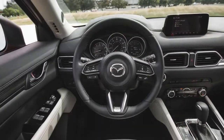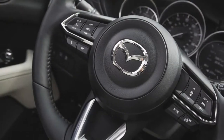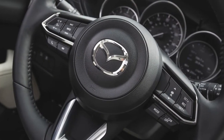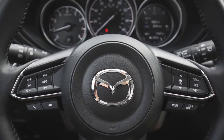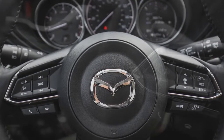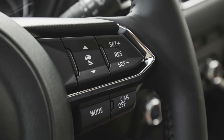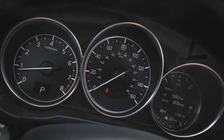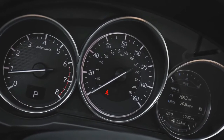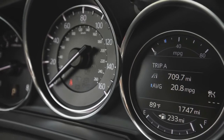Motivating every 2017 CX-5, at least until the promised diesel engine arrives, is Mazda's familiar 2.5-liter inline-four, tuned to produce 187 horsepower and 185 pound-feet of torque. The engine channels power through a six-speed automatic transmission that's eager to downshift with only a slight prod of the pedal — a rarity in modern automatic gearboxes with maximum fuel efficiency as their overriding mission.